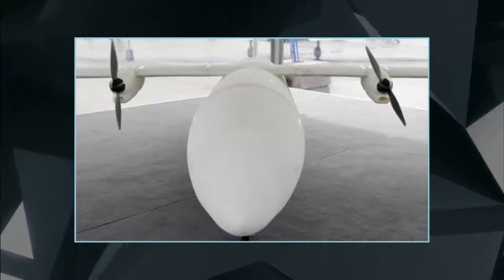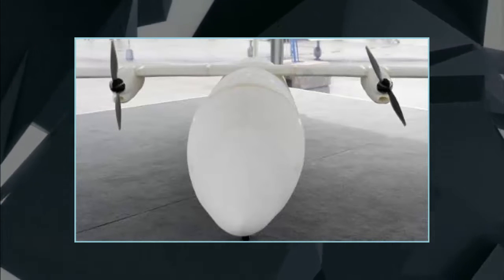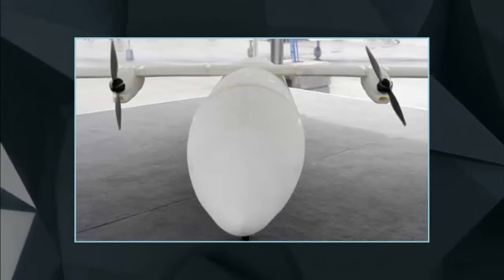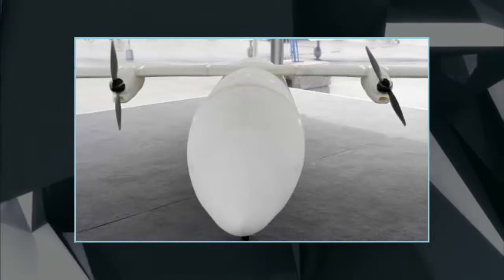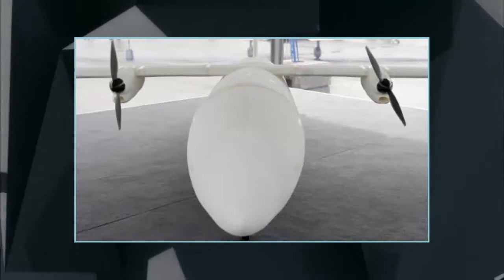"This is a test of what's possible with 3D-printing technology," said Detlev Konigorsky, who was in charge of developing Thor for Airbus, speaking at the International Aerospace Exhibition and Air Show at Berlin's Southern Schönefeld Airport. "We want to see if we can speed up the development process by using 3D-printing not just for individual parts, but for an entire system."